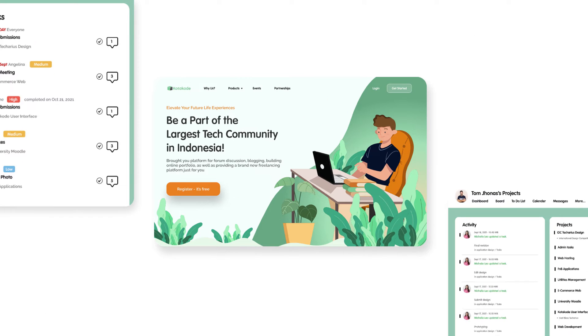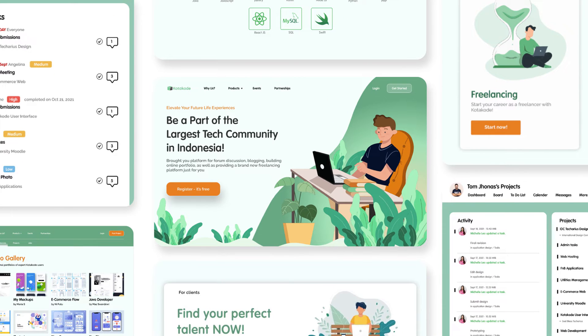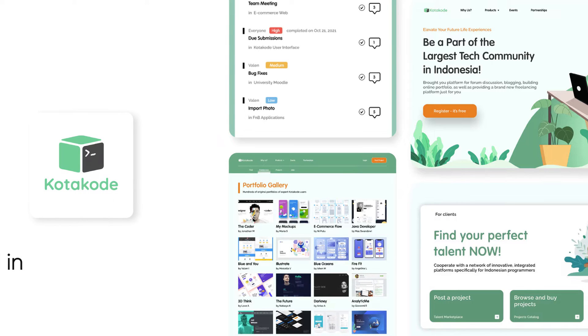Introducing Kotahodu. We provide you various workspaces, community, and forums for technology in one single platform.